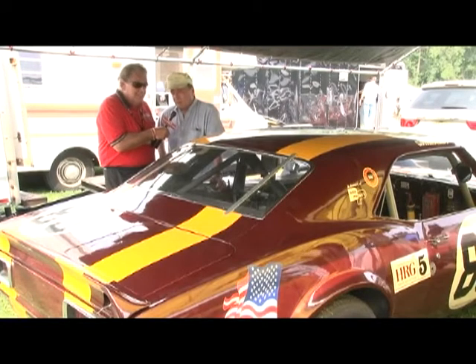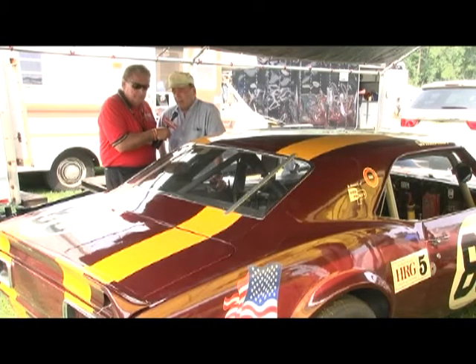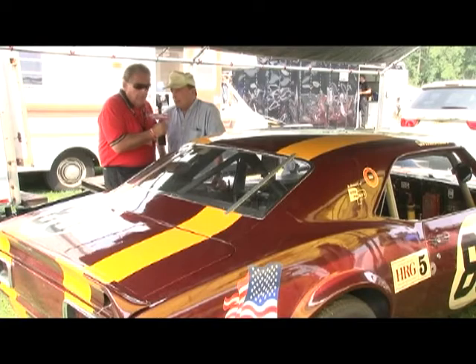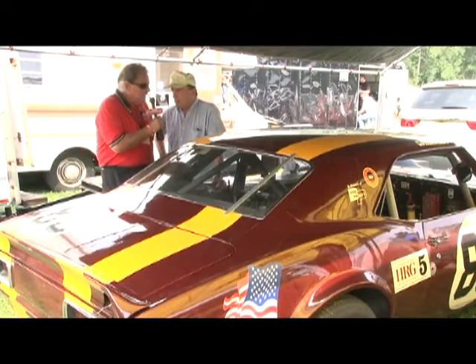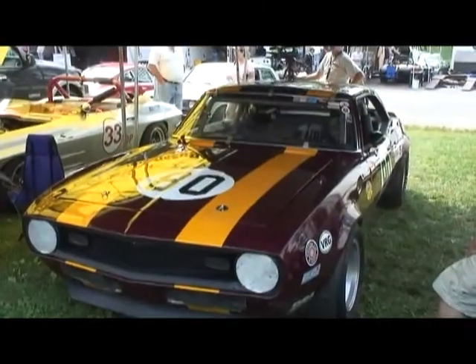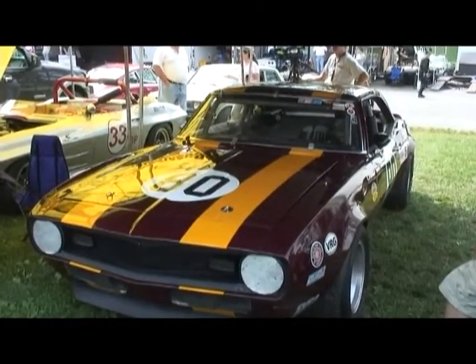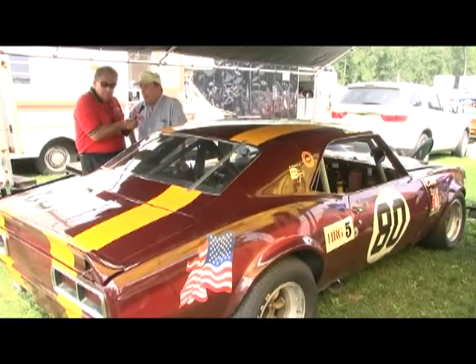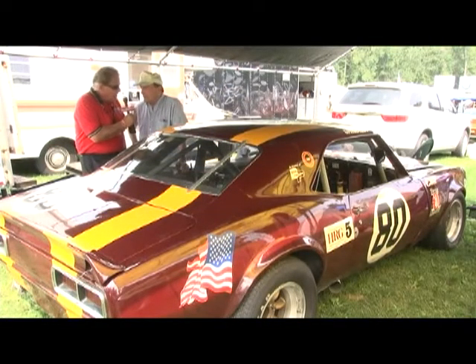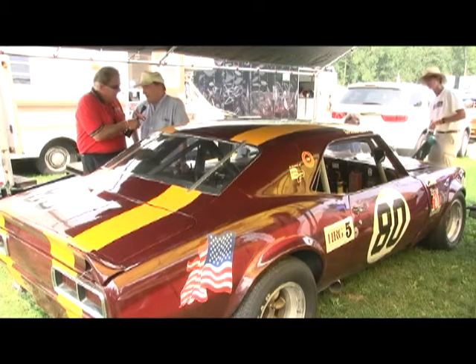It was then sold to Viper Racing, and I bought it from Viper Racing in 1970. I ran it for about five years in SCCA races. It was an A sedan in SCCA, and I won the Northeast Division National Championship in 1973 with it. This car's got quite a history. I made the mistake of getting rid of it in '75.